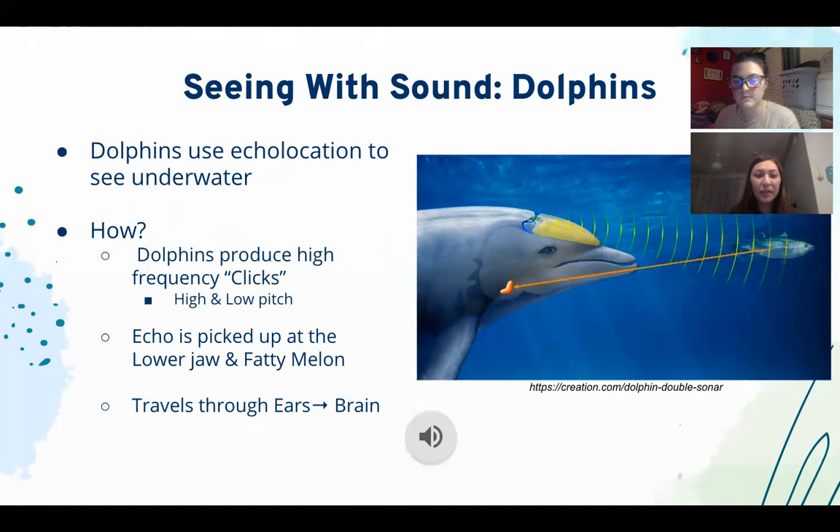The sound wave then bounces off the nearby object and produces an echo. This echo travels back to the dolphin, where they use their lower jaw and their enormous foreheads — known as their fatty melons — to pick up the echo. The echo then travels through their ears into their brain, where dolphins interpret it just like a human language. On the image to the right you can see the large fatty melon sending off the echo, the acoustic window — sound-conducting tissue that helps produce the sound waves — and the echo bouncing off their prey, the fish, back to the dolphin.